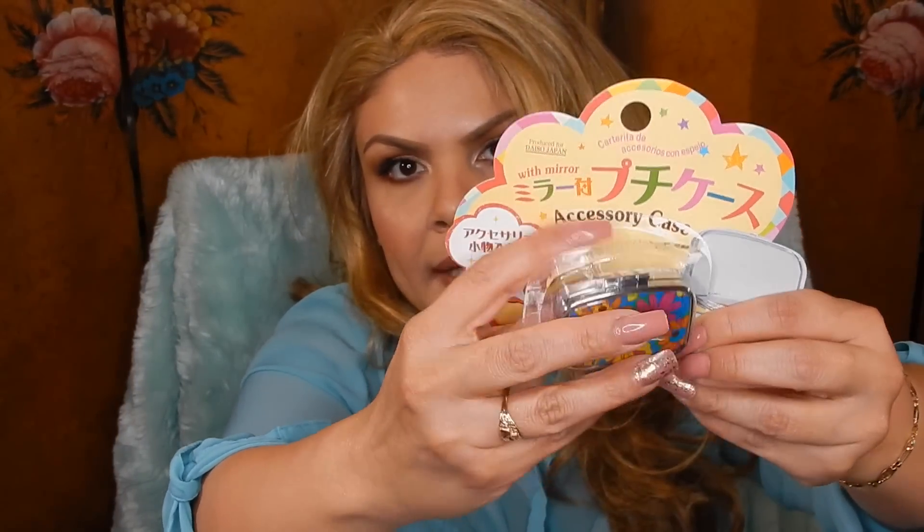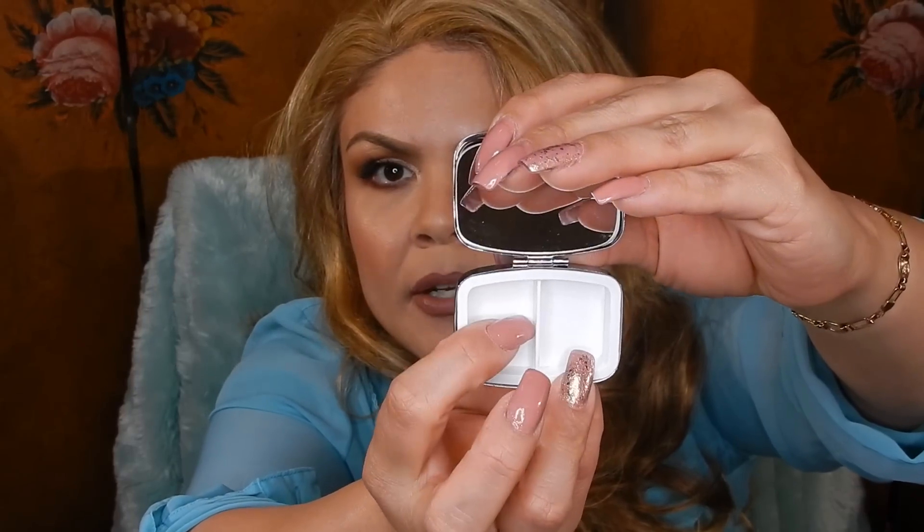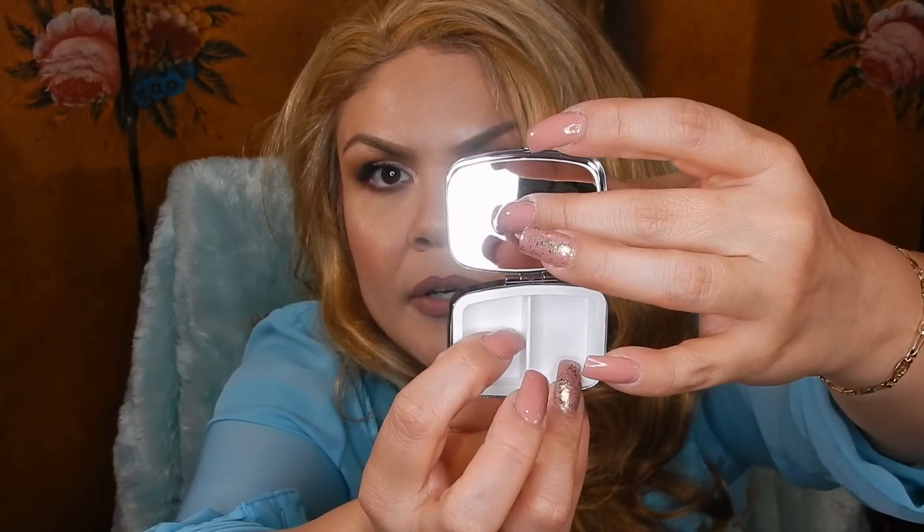I'm running out of space, so I'm going to show a couple more items and then probably do another video to show the rest. This accessory case kind of looks like a little pill box, but it's for your earrings when you travel — although I think I'm going to use it more for my pills. It does have two compartments, and since it has a mirror, it is an accessory case. The Square Clear Vinyl Pouch is going to be really good for when I travel, so I can put my liquids in it and not be afraid of spills.